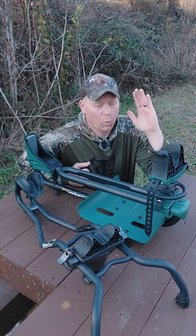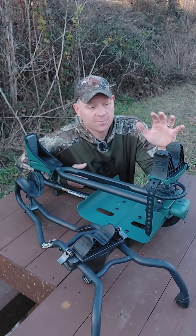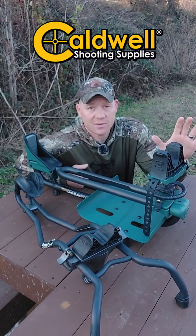Super quick video, guys. This is 100% a Black Friday hot deal. Caldwell Shooting Supplies — up to 50% off a bunch of their stuff.